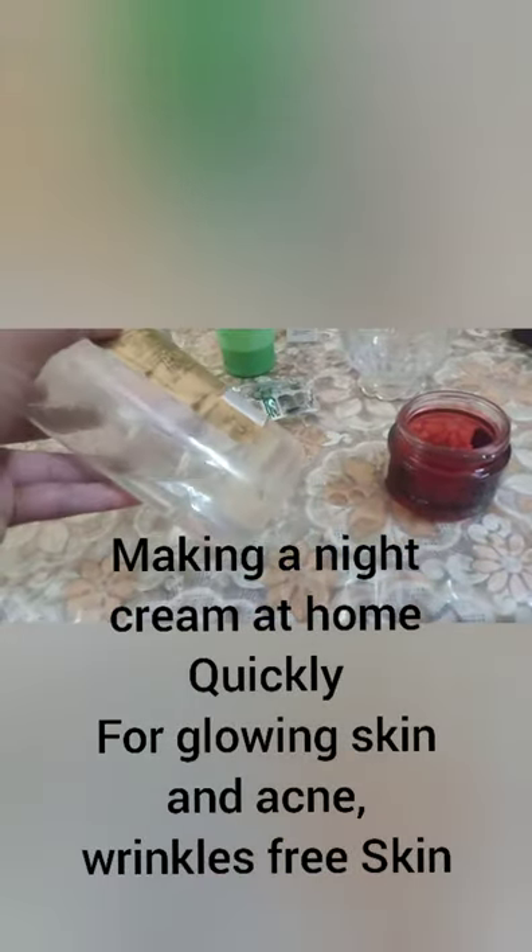Hi friends, welcome back to my channel. Today we are going to make a night cream. I am going to show you how to make this and it's very easy.